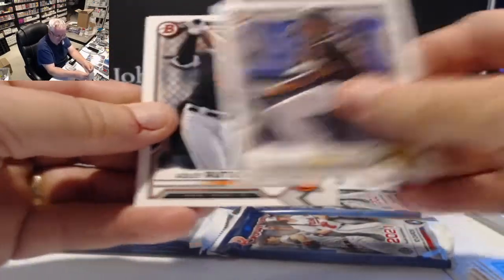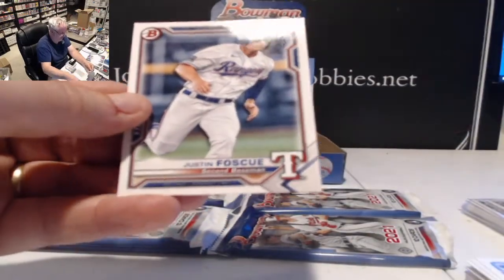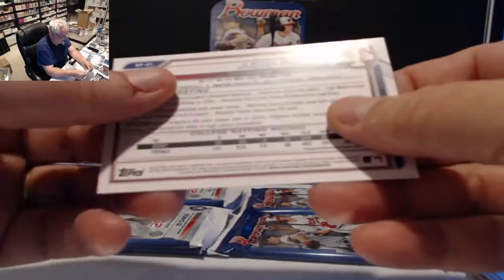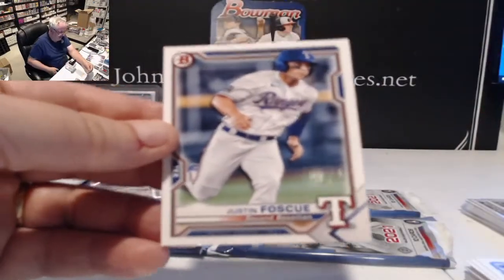CJ Abrams, Rosman — former number one — and Foscue for the Rangers, 14th overall last year, second card for Foscue.